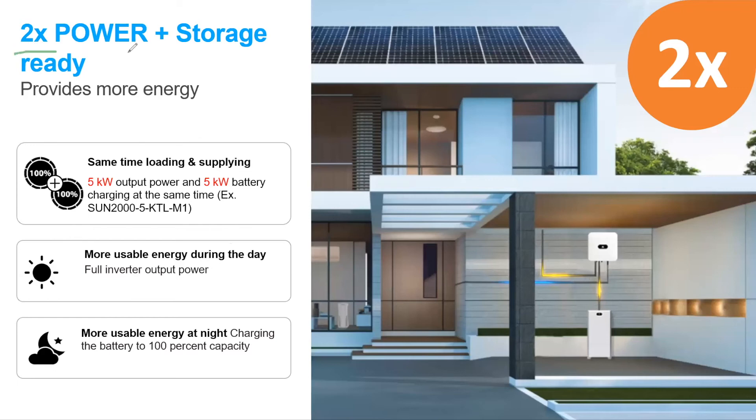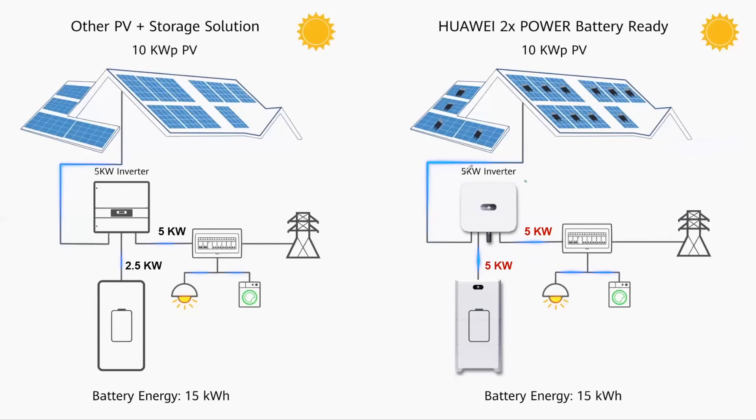A really nice feature is the two times power plus storage ready. This feature is only available if you have optimizers on all PV modules. For example, with a 5 kilowatt inverter, because you use optimizers on all PV modules, you are able to install 10 kilowatts peak of PV modules. You can then simultaneously send 5 kilowatts to the loads and to the grid while at the same time charging the battery with 5 kilowatts. This 5 kilowatt inverter effectively acts like a 10 kilowatt inverter — this is the two times power. Other manufacturers cannot do this.